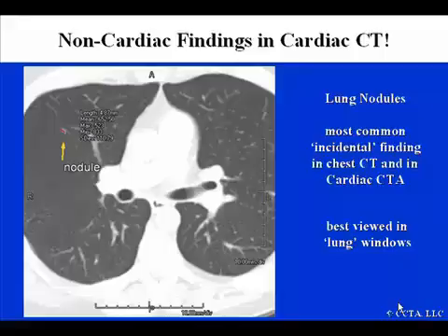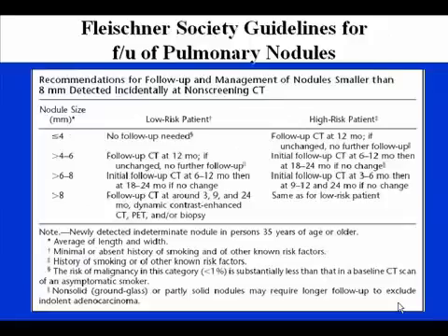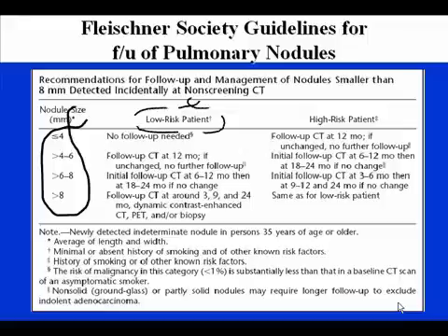What do we do with these nodules? There are well-published guidelines, primarily from the Fleischner Society, for disposition of pulmonary nodules. These are divided by overall size — less than 4 millimeters up to greater than 8 millimeters — and also by risk. A low-risk patient would have minimal or absent history of smoking and no other known risk factors for lung carcinoma. A high-risk patient would be one who has a history of recent or significant smoking and/or any other risk factors for lung carcinoma.